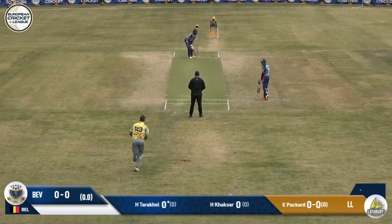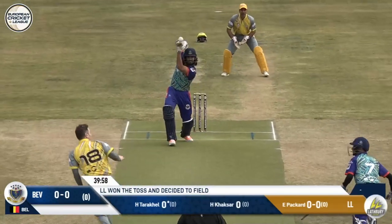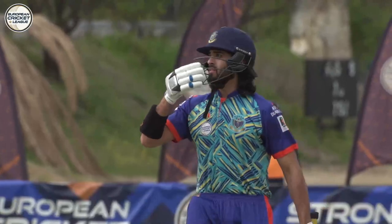Ready to go, Packard to Tarakel, first ball of this T10 fixture. Full, straight, clipped, four. What a nice shot that is from Tarakel. It's a low full toss but you've still got to put it away and he does exactly that, the big man.